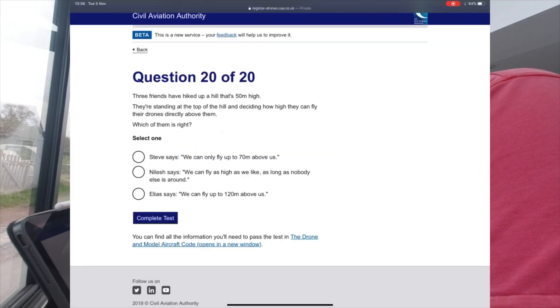Question 20: Three friends have hiked up a hill that's 50 metres high. Standing on top of the hill, how high can they fly their drones? The answer is 400 feet above the surface — so measured from the hilltop. Complete test.